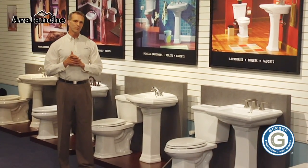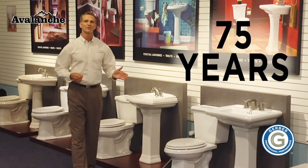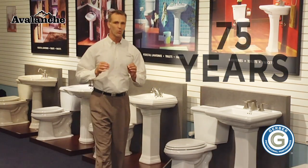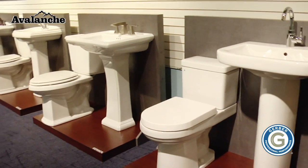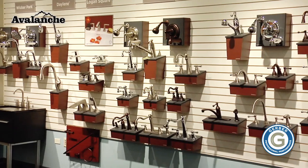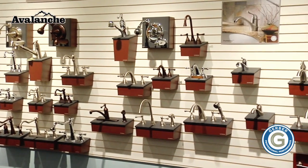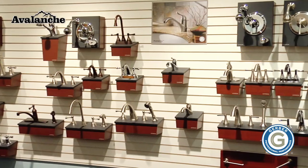The Gerber family began producing professionally installed plumbing products over 75 years ago, with a commitment to quality craftsmanship and product excellence. This strong heritage, continued emphasis on superior performance, and steadfast commitment to the trade is what makes Gerber the preferred brand among professional plumbers today.